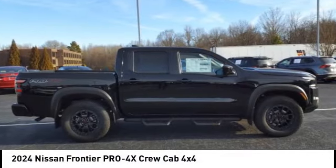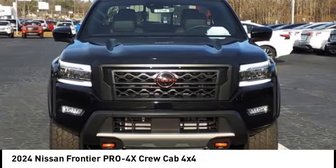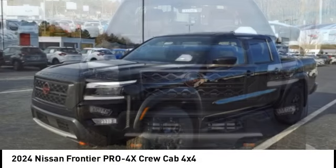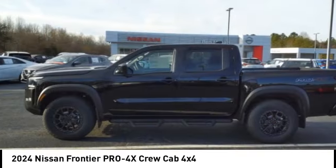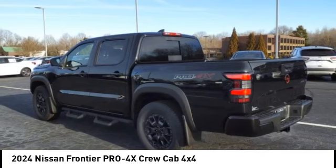Come test drive the 2024 Frontier. The Nissan Frontier offers a full-length, fully boxed frame for strength, serious off-road capabilities, and a five-star rating for side impact crash safety.